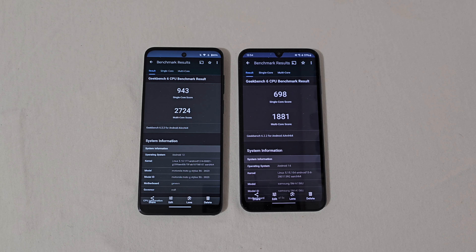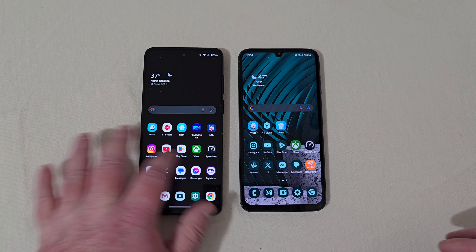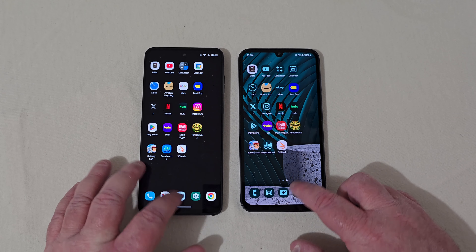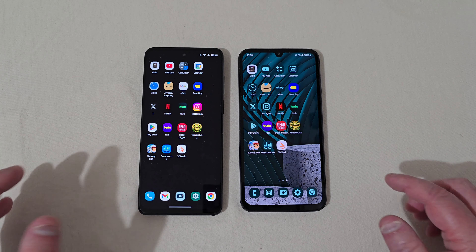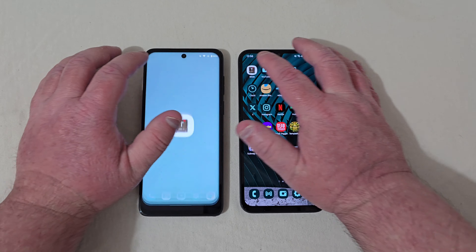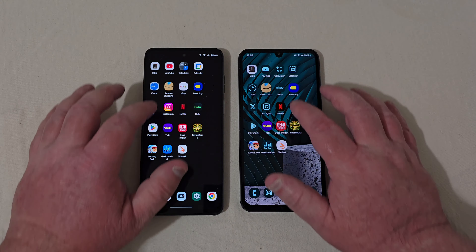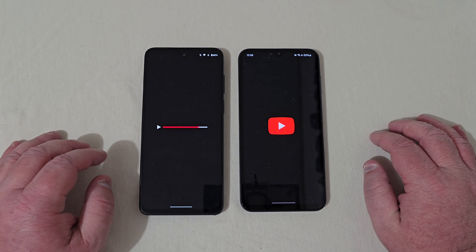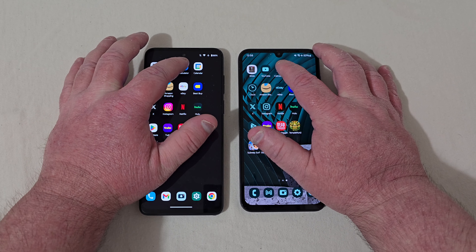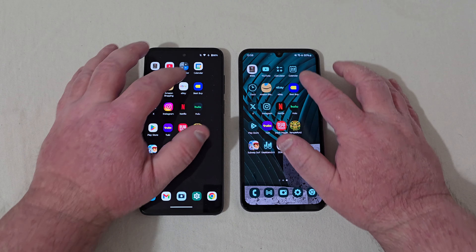Let's go ahead to the app open test. Everything is cleared out of both phones, so let's get started. Starting now — that was the Motorola. Let's go back home and into YouTube — faster there on the Motorola. Let's go into the calculator — faster there on the Samsung.